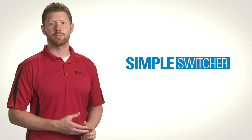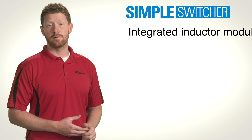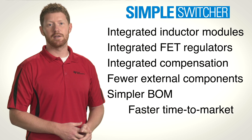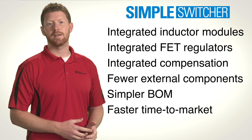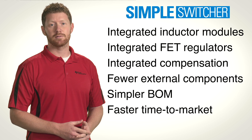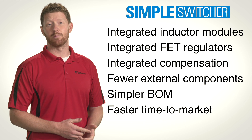So what is it about the Simple Switcher portfolio that makes designing power supplies easier? First, easy-to-use devices. We've taken on the complex task of integrating new functionality into our devices to make your job easier, giving you highly integrated regulators and modules that require fewer external components, simplifying your bill of materials, reducing your time invested in power supply design, and getting you to market faster.